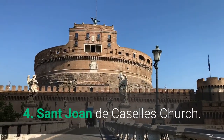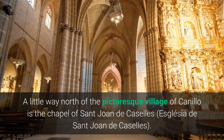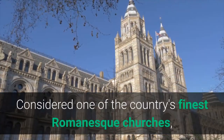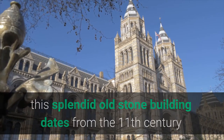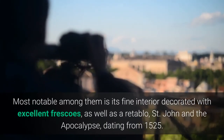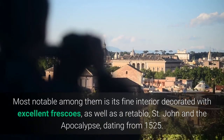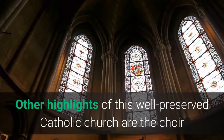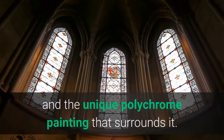4. Sant Joan de Caselles Church. A little way north of the picturesque village of Canillo is the chapel of Sant Joan de Caselles. Considered one of the country's finest Romanesque churches, this splendid old stone building dates from the 11th century and contains many interesting features. Most notable among them is its fine interior decorated with excellent frescoes, as well as a retablo, Saint John and the Apocalypse, dating from 1525. Other highlights include the choir grill with its Romanesque stucco figure of Christ on the cross and the unique polychrome painting that surrounds it.